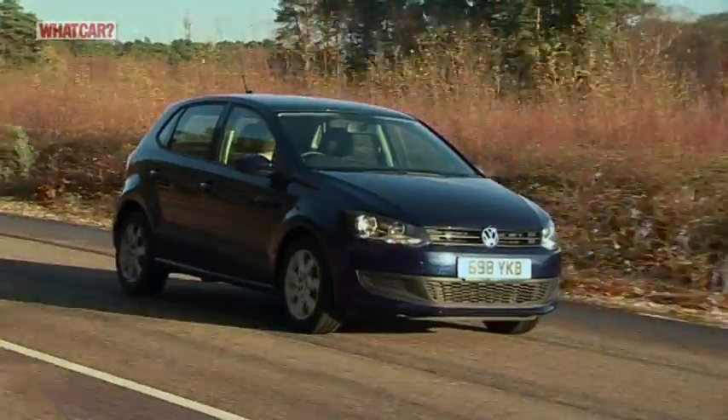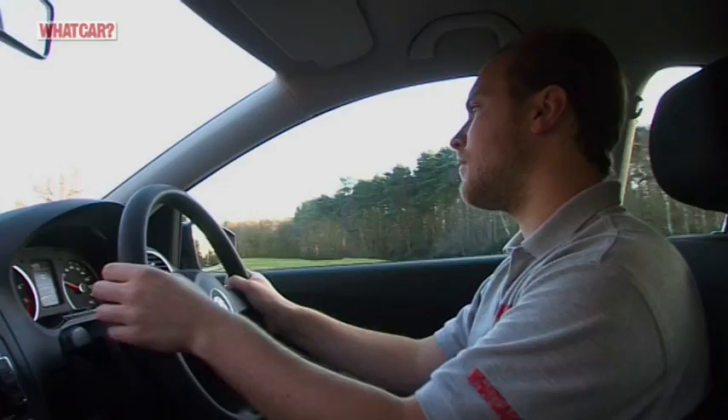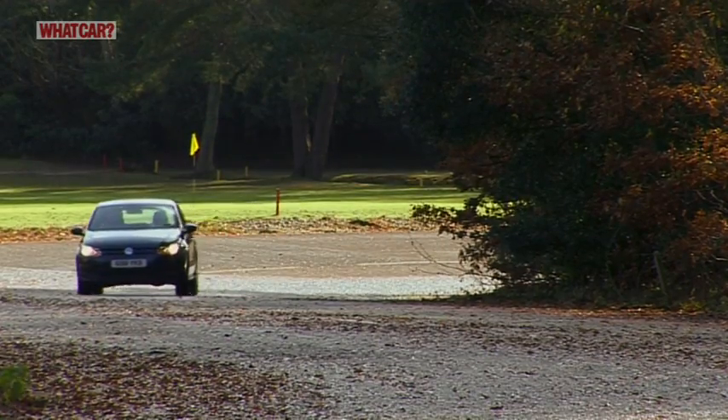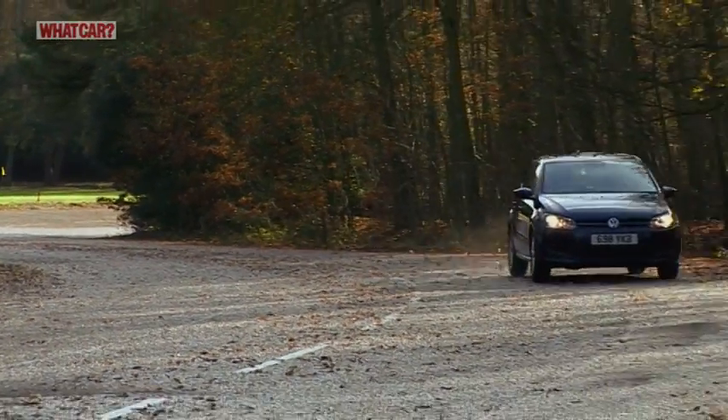There's a wide range of engines in the Polo, but our favourite is the 1.4 litre petrol unit. It's pleasantly torquey and makes for a genuinely satisfying drive. You might be tempted by a diesel, but with the emphasis on economy rather than performance, they're not as drivable.